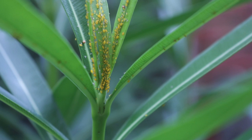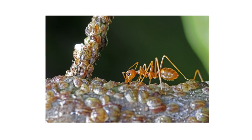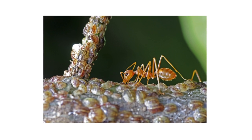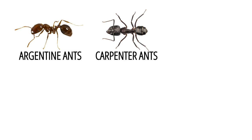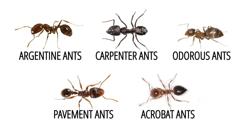Many sugar ants will tend to pests like aphids or scales. These insects produce a sugary substance known as honeydew, and many sugar ants feed from this honeydew, protecting aphids and scales to maintain a steady food supply. Ants that feed off honeydew include Argentine ants, carpenter ants, odorous house ants, pavement ants, and acrobat ants.